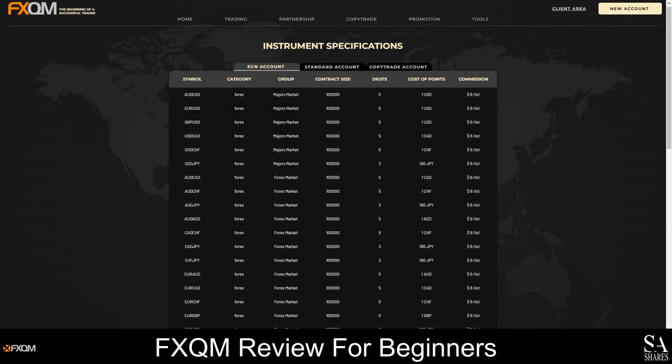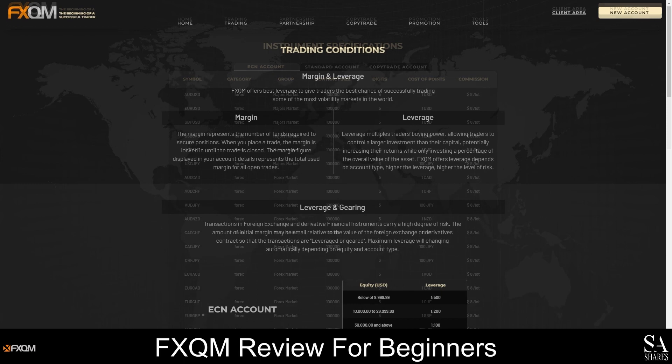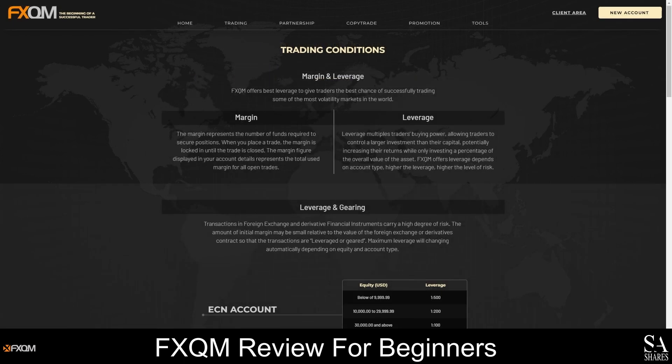FXQM offers a wide range of Forex pairs, metals, energies and cryptocurrencies. In general, your trades can be leveraged by up to $1,000 to $3,000 when trading with FXQM. If you do plan on trading with margin, please remember that you will not only be exposing yourself to better market opportunities, but also far greater financial risks.